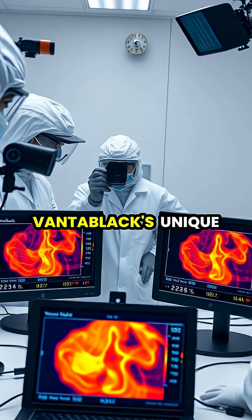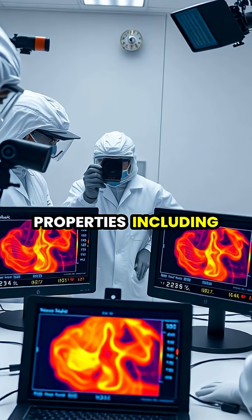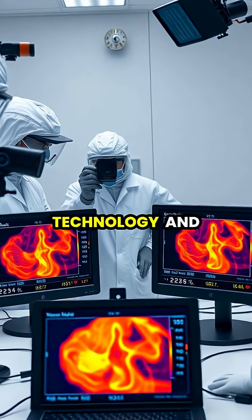Scientists continue to explore Vantablack's unique properties, including its potential for thermal management, stealth technology, and enhancing the efficiency of solar energy collection.